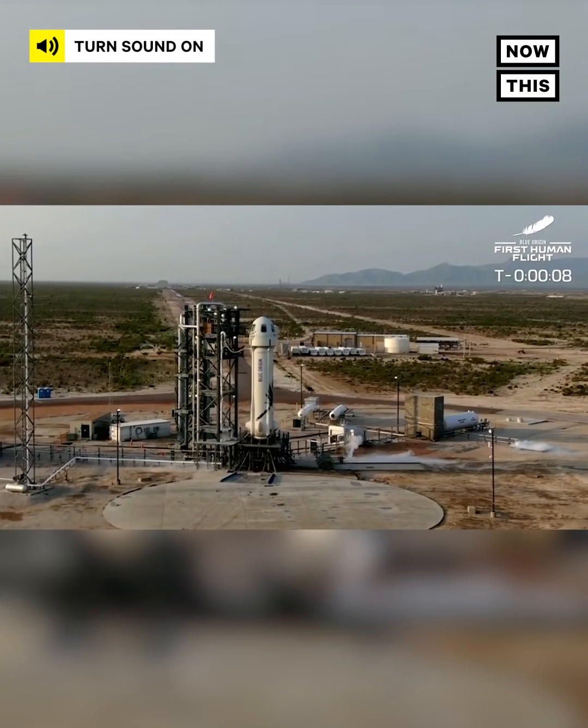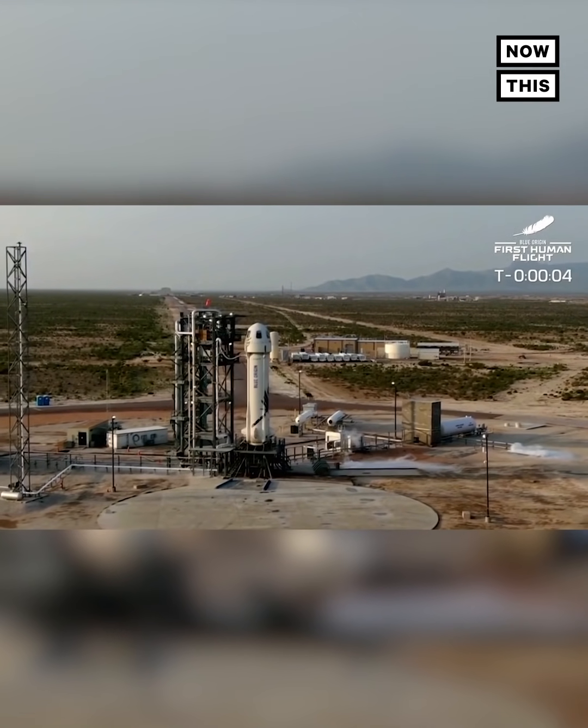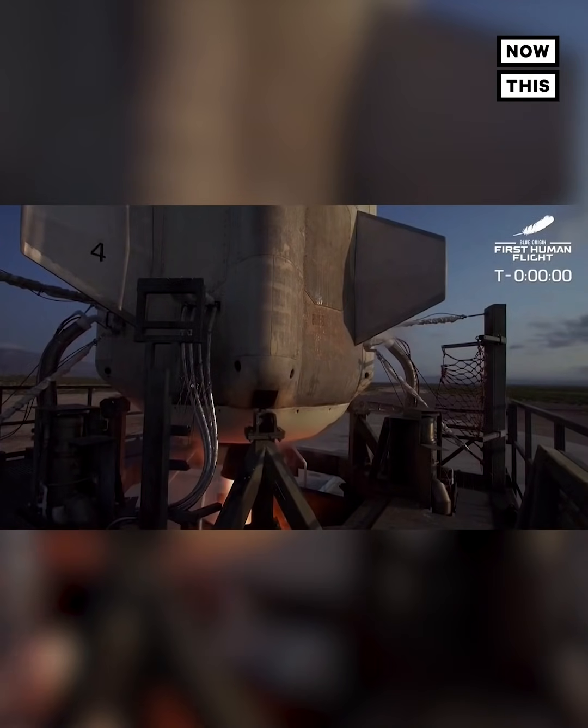T-minus ten, nine, eight, seven, six, five, four — command engines start — two, one. Ignition.